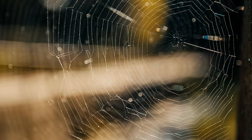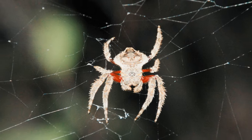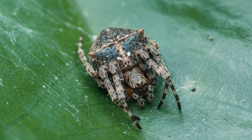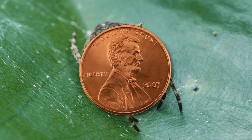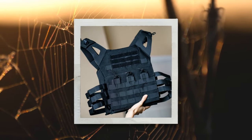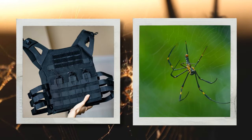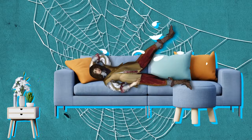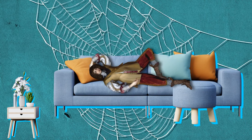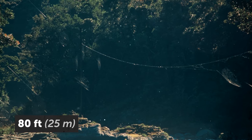If you're afraid of spider webs, Darwin's bark spider is one to avoid. It's an orb-weaver type that creates a jaw-droppingly large web for a penny-sized spider. The silk in its web is 10 times stronger than Kevlar and double the strength of any other spider on the planet. The webs themselves can be as big as a king-sized bed.